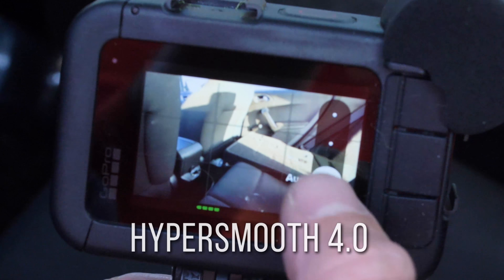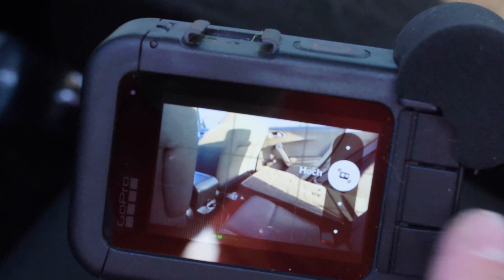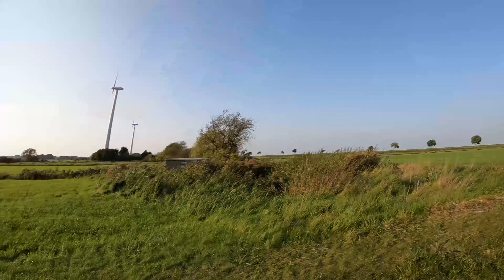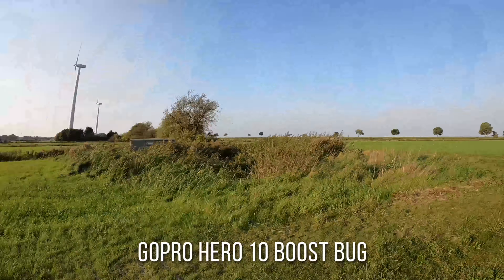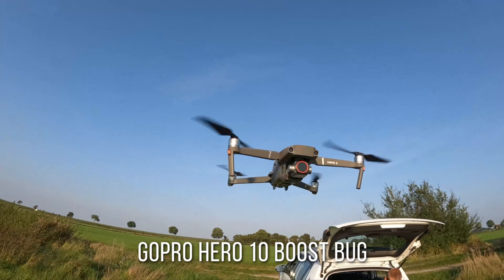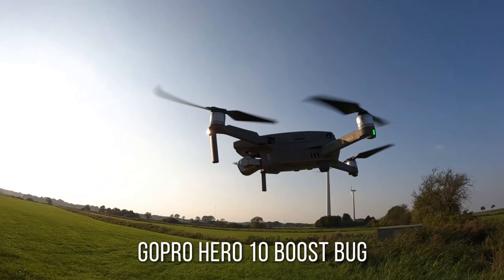Let's move on to the HyperSmooth 4.0. You can change it from off to standard to high and also to boost, which is the new feature. But we got our first bug here — the first time we used it, we saw on the screen that the footage was super laggy and shaky even with boost activated. We had to restart the camera and then it was fixed.